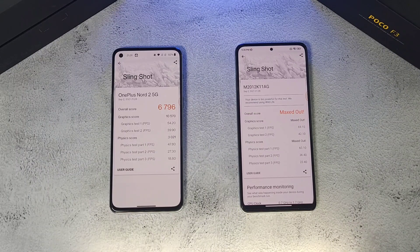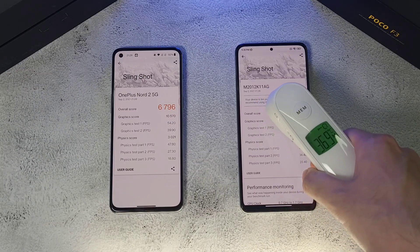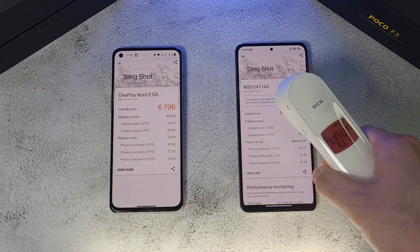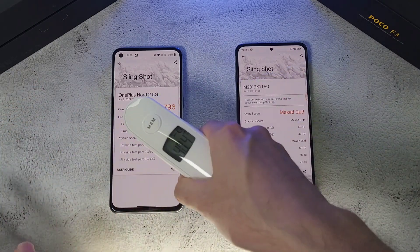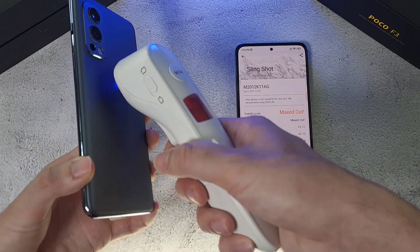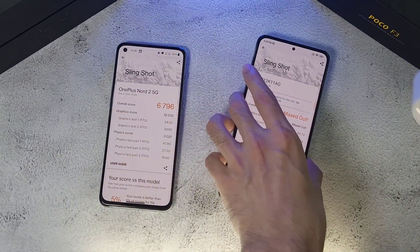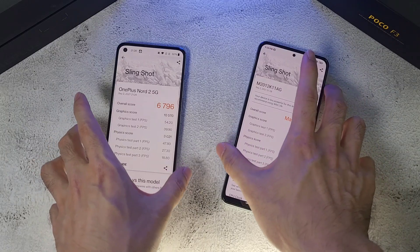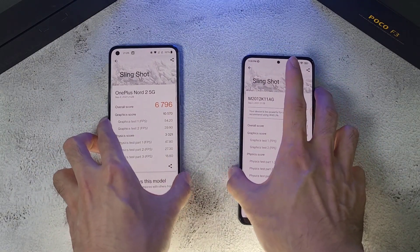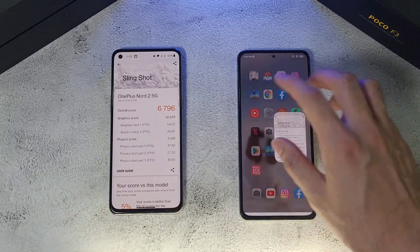In the 3DMark Slingshot test, both phones max out their scores — 6700, which is still pretty decent. Temperatures reach around 40 degrees: 40.1°C on the back of one device and 38.9°C on the other. Overall, performance, temperature management, and RAM management are very similar on both phones.